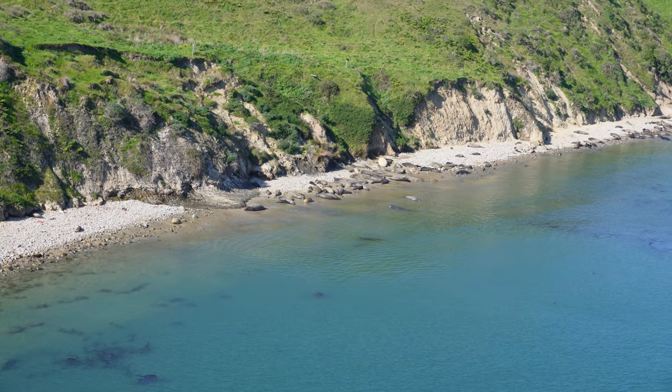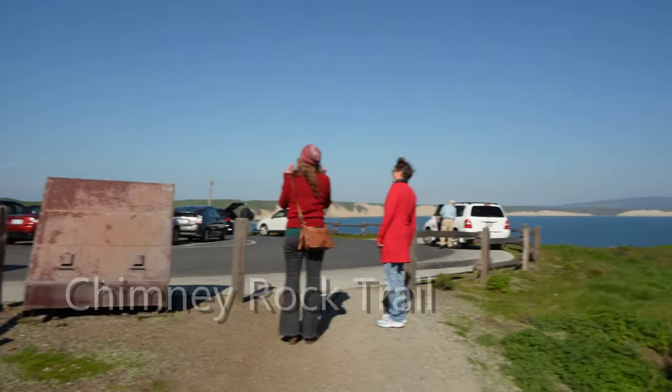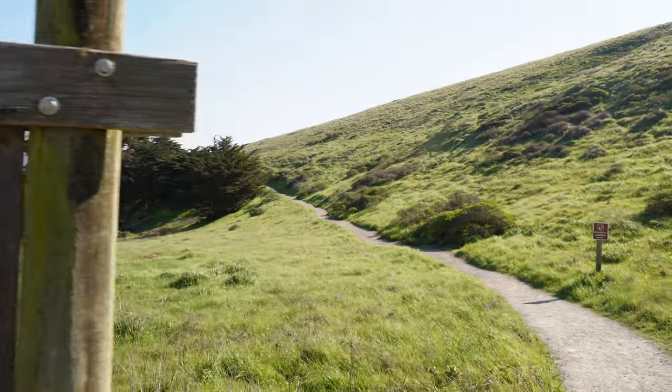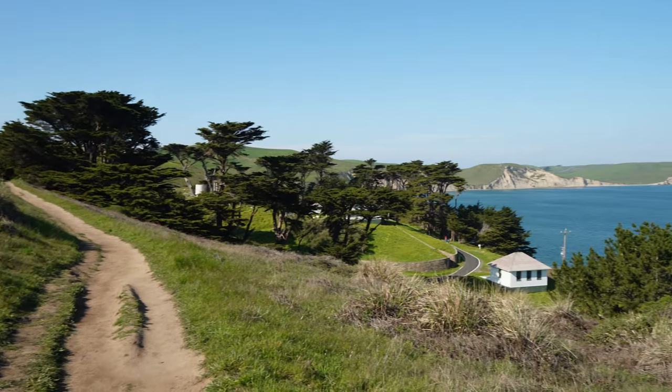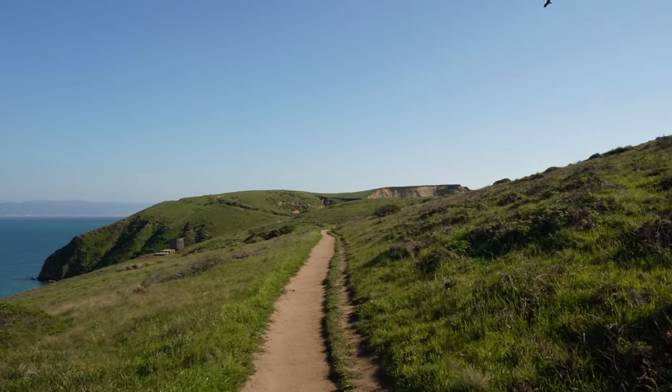So Chimney Rock Trailhead — same parking lot as the Elephant Seal Overlook — the historic Lifeboat Station, and Chimney Rock. Let's go check it out. That's where we came from, there's the Lifeboat Station, and out there in the distance. The map of the trailhead didn't say exactly how far this is, however it had a little key and I measured with my finger and it looks like it's a little less than a mile just to get here and then a little less than a mile back.